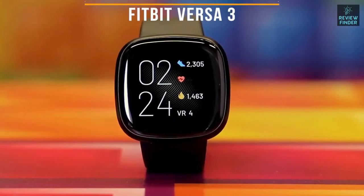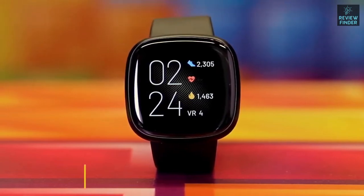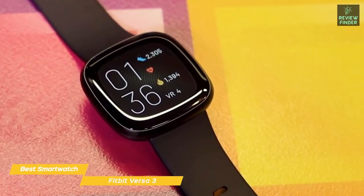First up, we have the Fitbit Versa 3, our pick for best Fitbit smartwatch. The Fitbit Versa 3 is an excellent smartwatch that also excels as a fitness tracker. It has an improved display, great battery life, integrated GPS, and an abundance of fitness stats that make it one of the best smartwatches in Fitbit's lineup.